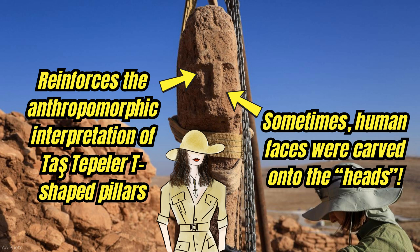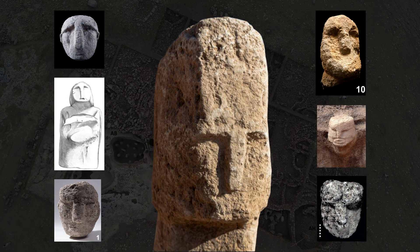I wonder how many more pillars with human faces will be found as excavations progress at the Tash Tepler sites. That's it for this episode — I'd love to know your thoughts on the pillar, so feel free to drop a comment below. Subscribe for more cool content by your go-to informant on everything archaeology, Madam Archaeologist.